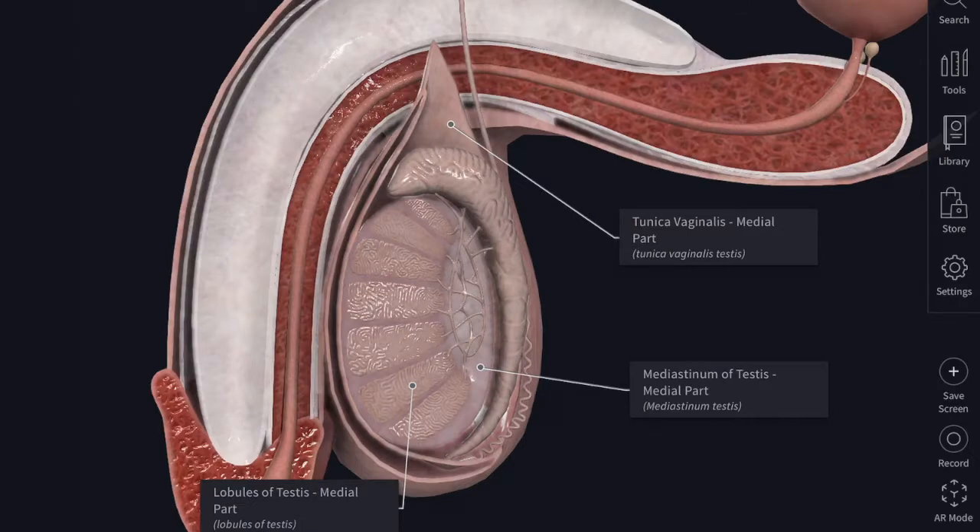We will now see about the testes and its duct. Each testis is an ellipsoid organ and is suspended into the scrotum by the spermatic cord. In the adult, it is about 5 cm in length, 3 cm in antero-posterior diameter, and 2.5 cm in breadth. It weighs about 10.5 to 14 grams.